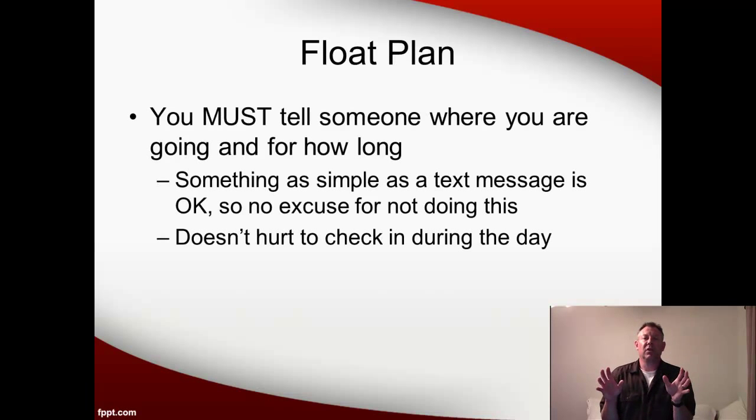The first thing we need to mention is that you need to file a float plan. You've got to tell somebody where you're going, how long you expect to be there, and when you get back. It doesn't have to be fancy — it could be something as simple as a text, but it really is important for safety reasons. Because it's so simple to send a text, there's really no excuse for not doing this. I also like it when students check in by text periodically during the day, so we just know that everything is fine and nobody's in any kind of trouble.